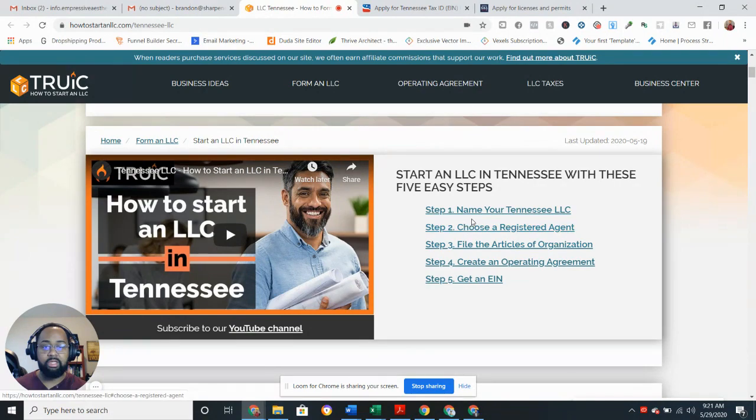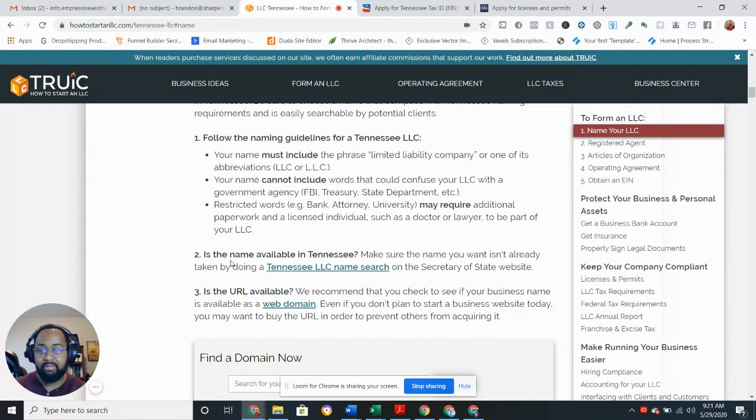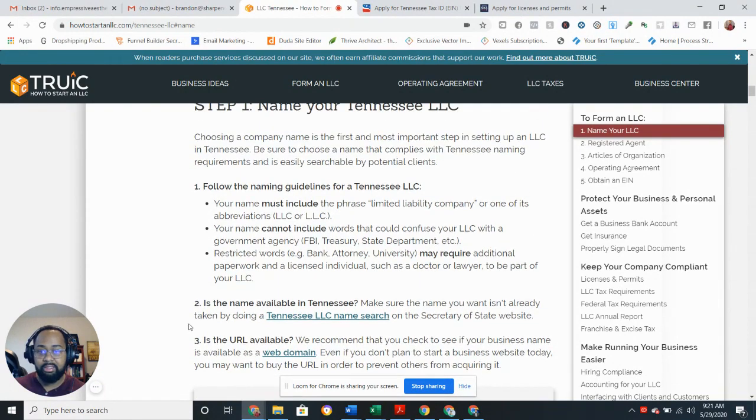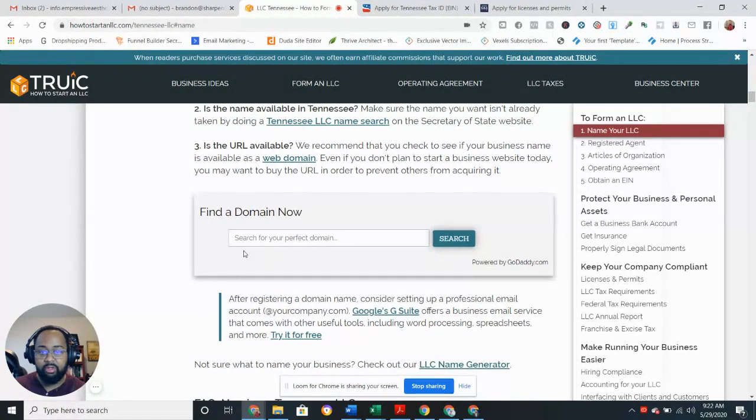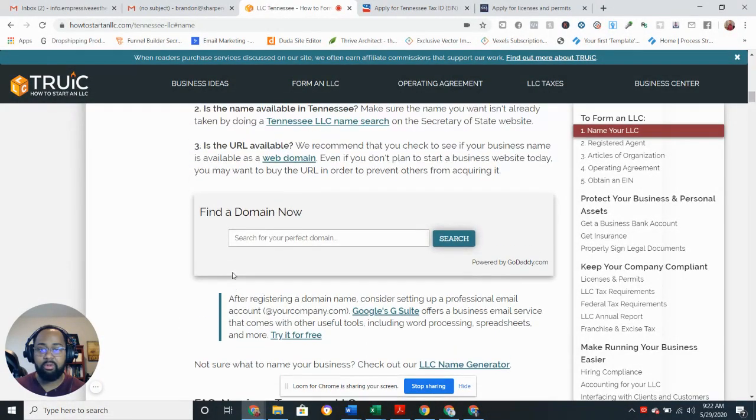First, you would name your LLC. Just follow the naming guidelines and read over this. Your name must include 'LLC' — so something like 'Brandon LLC' or 'Bob's Construction LLC.' You cannot include words that could confuse your LLC with a government agency like the FBI. You want to check to see if the name is available — they give you all the links to search. You can also search for your domain name, and they tell you how to get your G Suite, which helps list you on Google and get a professional email address.